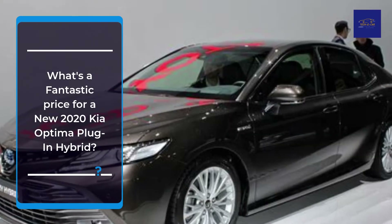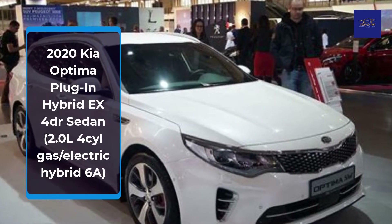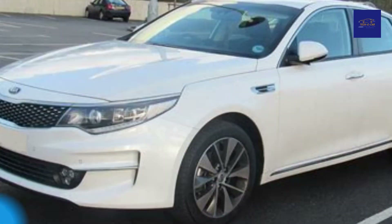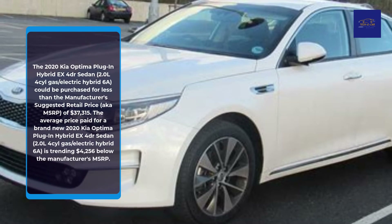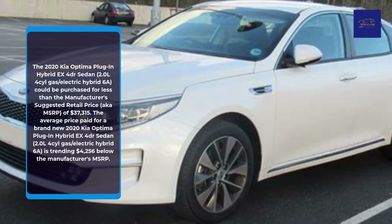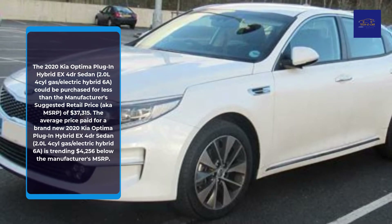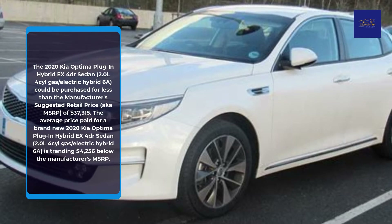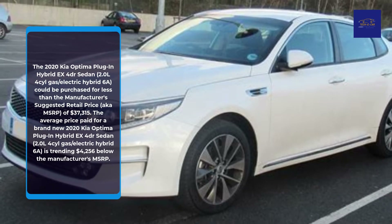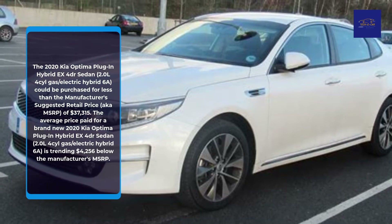What's a fantastic price for a new 2020 Kia Optima Plug-in Hybrid? The 2020 Kia Optima Plug-in Hybrid EX FWD Sedan, 2.0L 4-cylinder Gas/Electric Hybrid 6-speed automatic, could be purchased for less than the manufacturer's suggested retail price (MSRP) of $37,315. The average price paid for a brand new 2020 Kia Optima Plug-in Hybrid EX FWD Sedan is trending $4,256 below the manufacturer's MSRP.